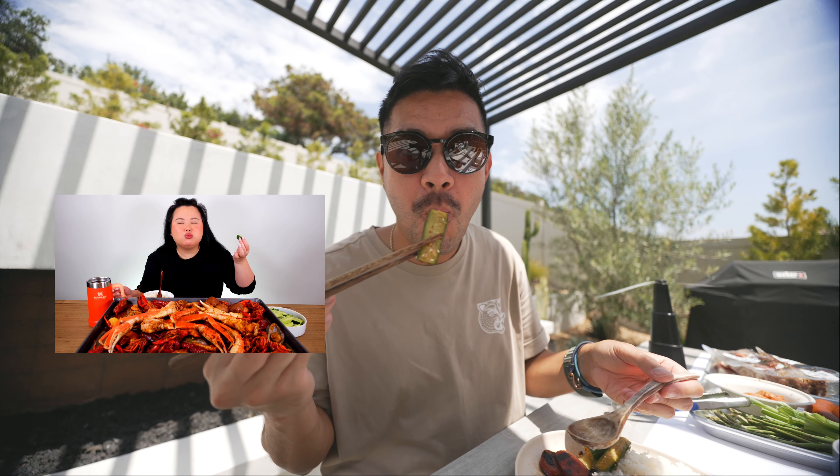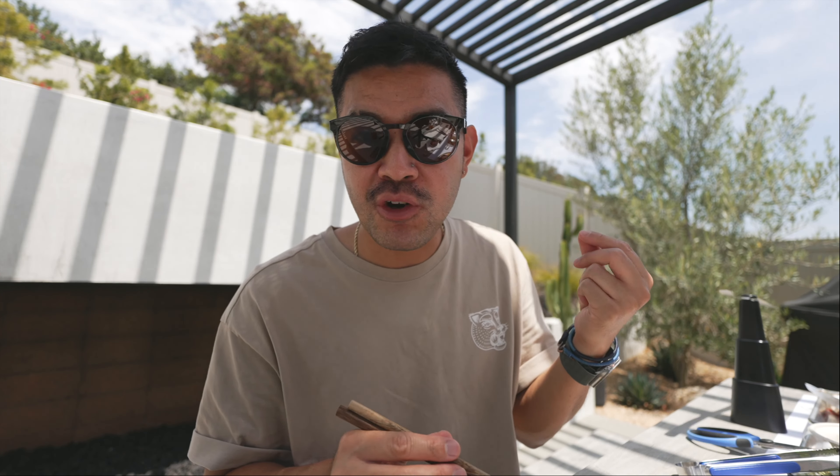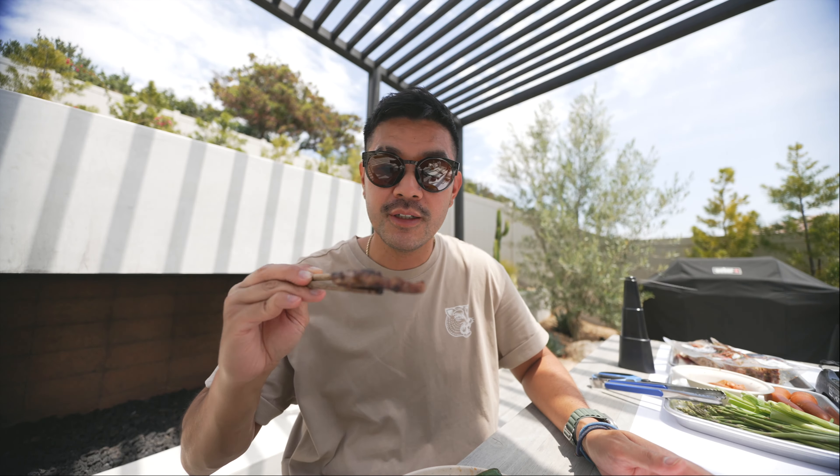We didn't do any of the vegetables yet, but it looks pretty good. If you know Kim Thai, she's infamous for her sausage, rice, and cucumbers. So let's try that first. Sausage, rice, cucumber. Let's go. So good — it's like my favorite combo.